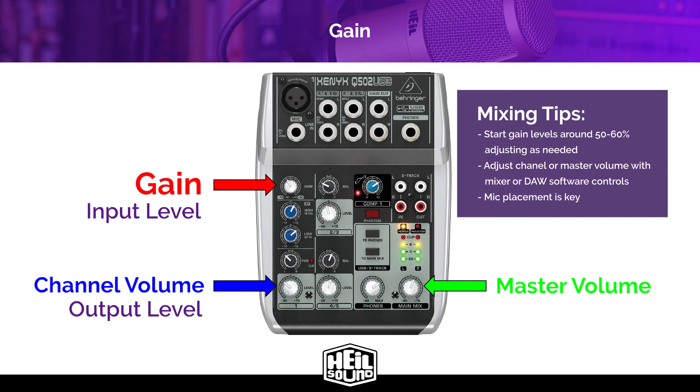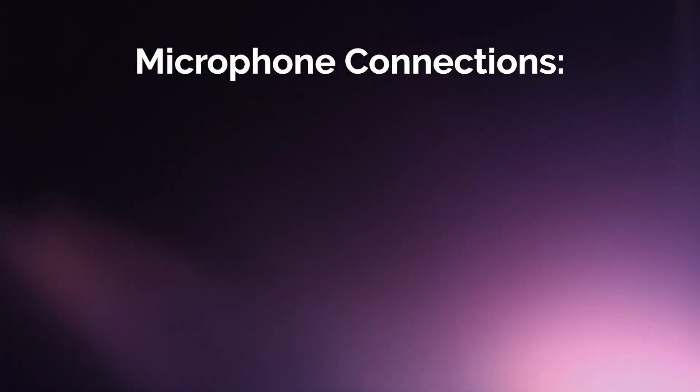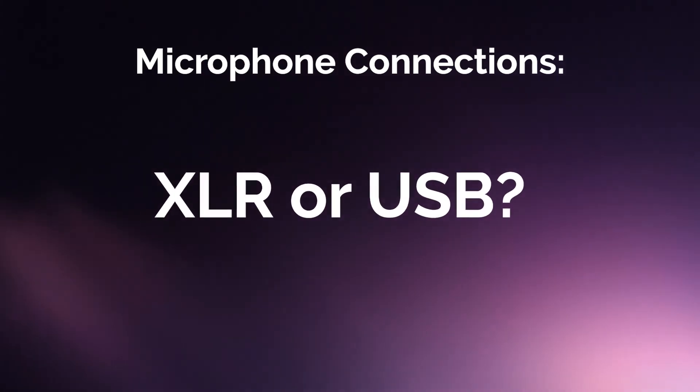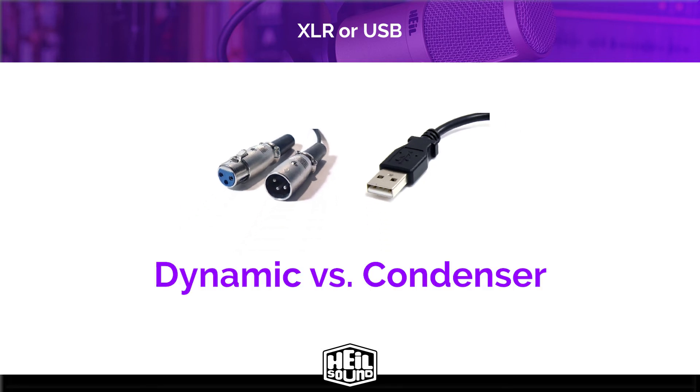Too often, podcasters increase gain not only for volume, but to compensate for improper microphone technique because they're way too far away from the mic. One of the most common questions from beginner podcasters is whether they should use an XLR mic or a USB mic. It's better to talk about mics by what kind they are first — dynamic or condenser — because the output connection doesn't necessarily tell you what a mic can or cannot do.